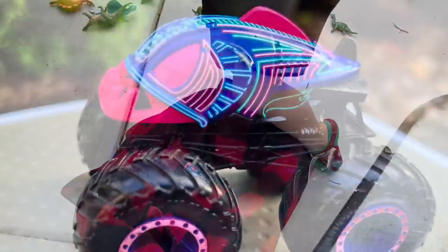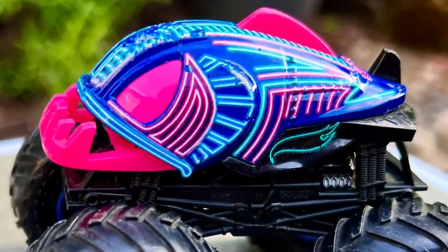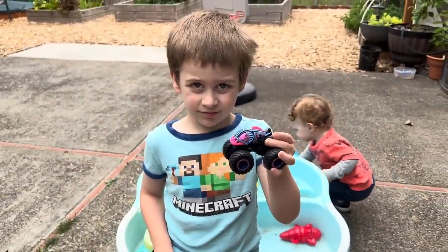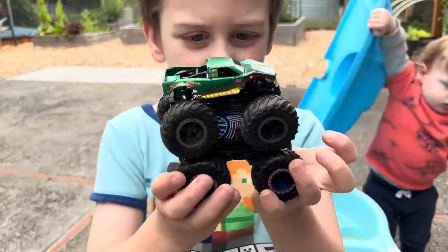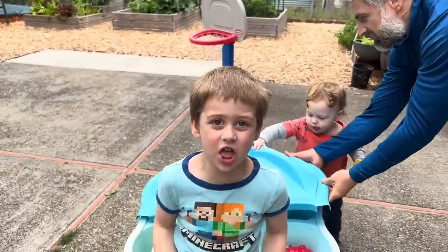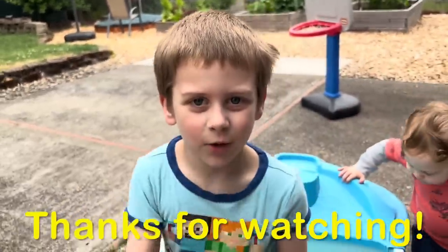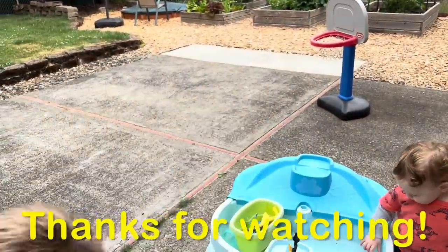Our winner of the races today is Piranha — champion of the day! Who was your favorite truck today? I know you love Snakebite. Can we say thank you to everybody for watching today? Thanks for watching Wes's Wheels, everybody! Bye bye!